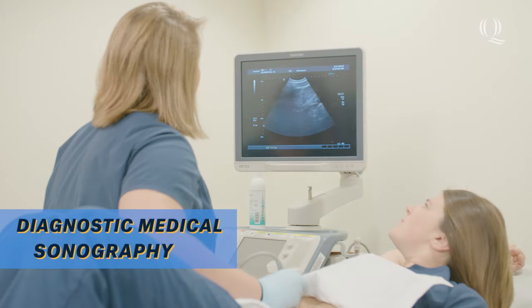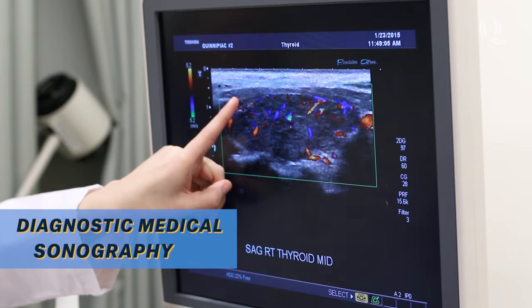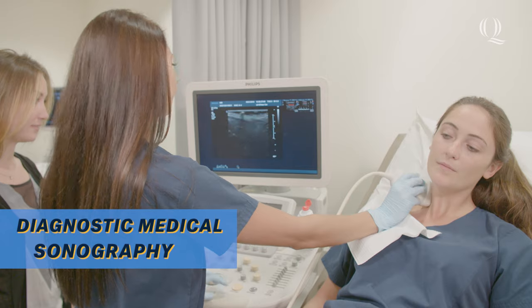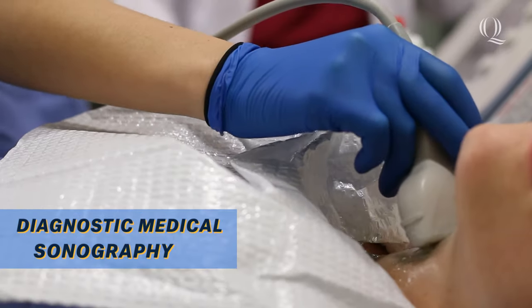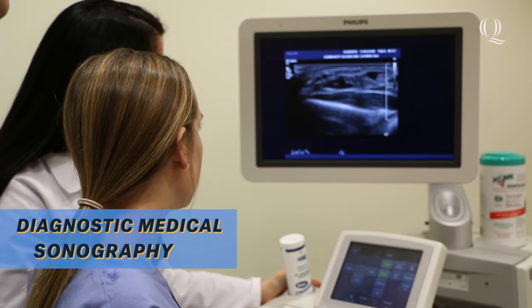Quinnipiac's Diagnostic Medical Sonography degree is a 4-year bachelor's program that emphasizes hands-on interpersonal and technical skill-building through lecture-based courses and laboratory courses taught in the sonography lab. The curriculum covers 5 subspecialties of sonography and students gain many hours of hands-on clinical experience in a variety of settings.